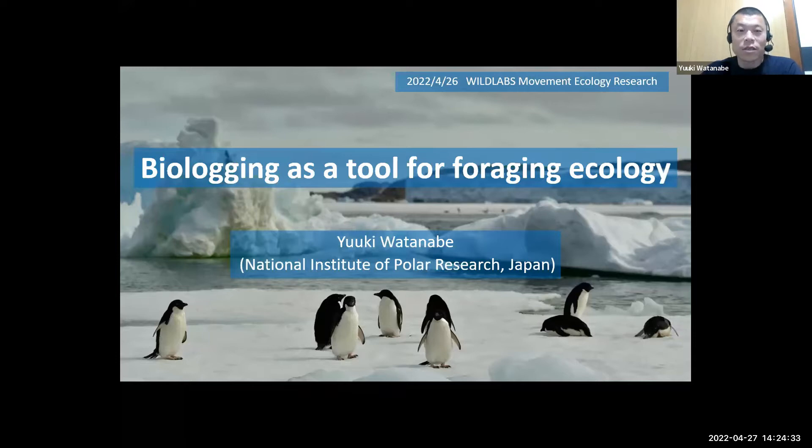Thank you for the introduction. My name is Yuki Watanabe at the National Institute of Polar Research, Japan. Today I'd like to talk about the potential of biologging, or animal tracking tools, as a tool for foraging ecology.